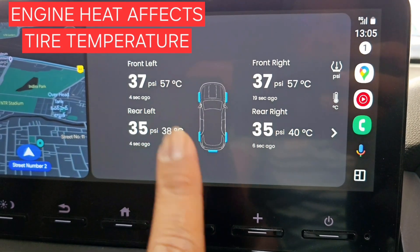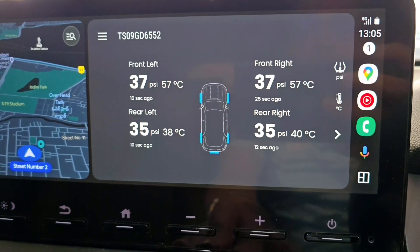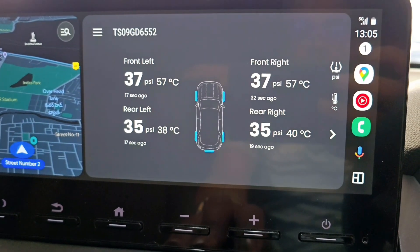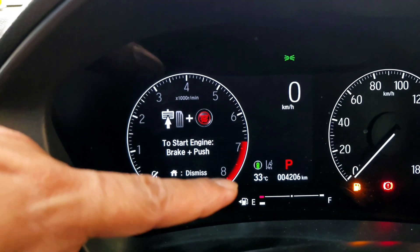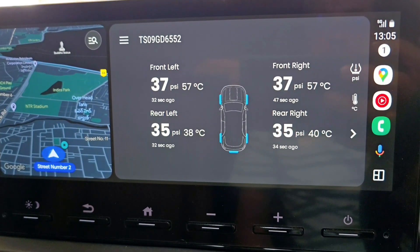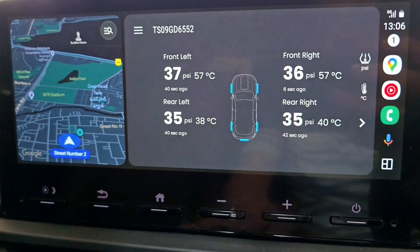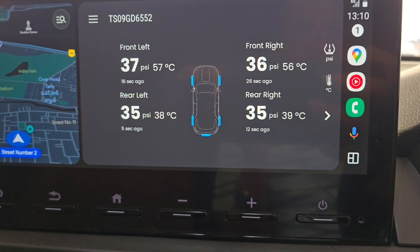Keep in mind, I was only driving inside the city for about 50 kilometers. On a long highway drive the temperatures would be even higher. Also, it's February and the outside temperature is currently 33 degrees. Imagine what happens in April or May when ambient temperatures reach 40 to 45 degrees — the tire temperatures would go much higher.